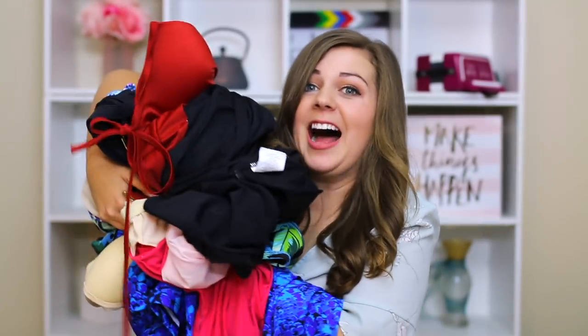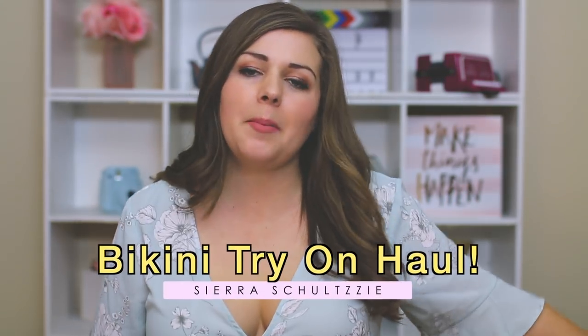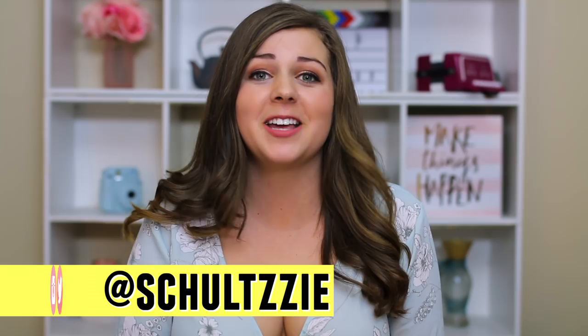Look at all the bikinis I got! Hey guys, it's Sierra and today I'm gonna be doing a little swimsuit try-on haul. Since I'm about to go on spring break and then summer is right around the corner, I figured right now is probably a good time to stock up on some new bikinis.